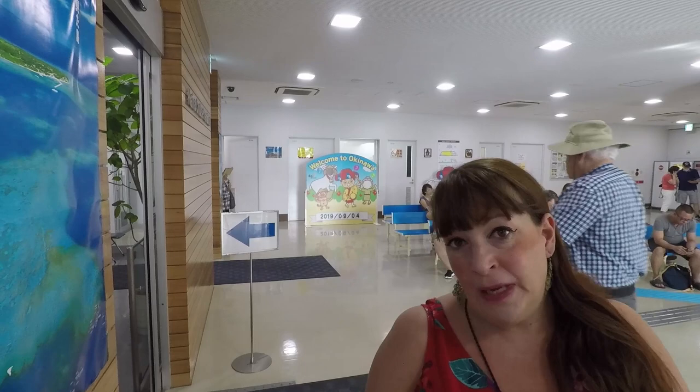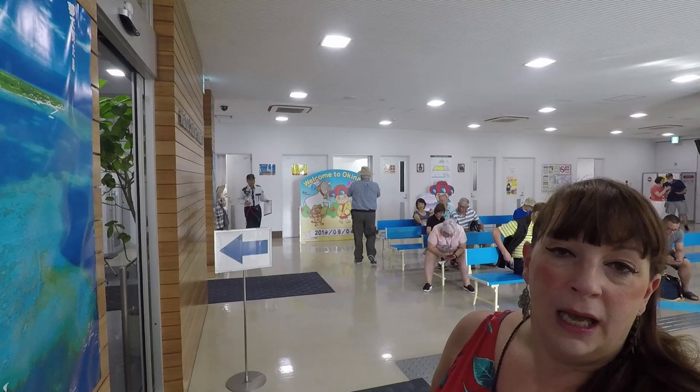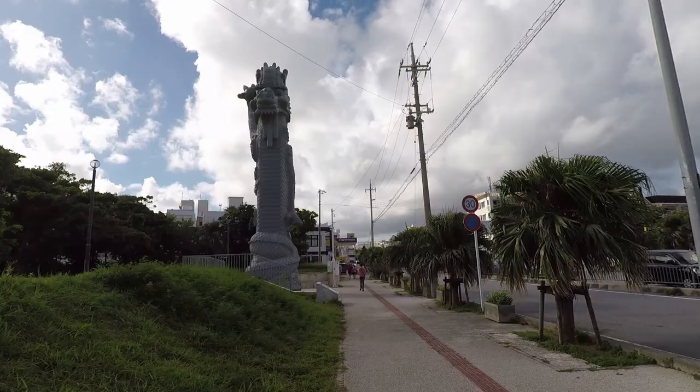Ohayou gozaimasu and welcome to Naha in Okinawa, one of Japan's beautiful islands. We're here today for a short day, and this is what the terminal looks like. When you come out of the ship, it's a bit of a maze getting around but there's wifi everywhere, lots of places to stop, it's very useful. Helpful locals give you maps and information, you can sit down, you can even take pictures with fun things.